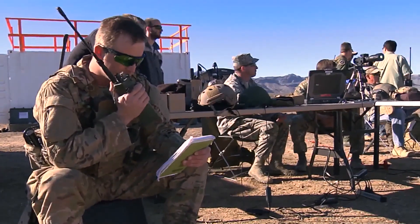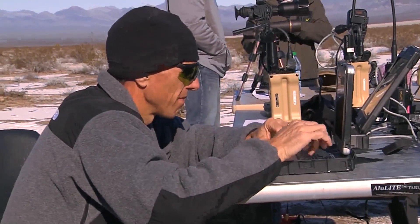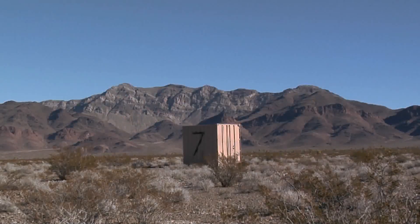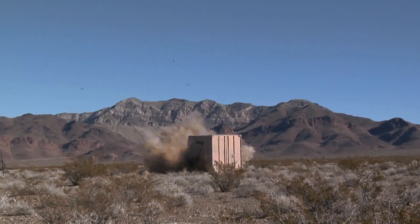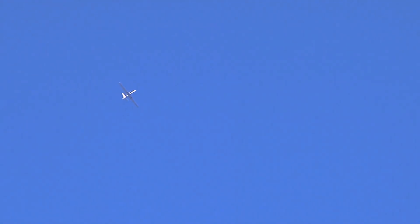After months of planning and coordination, the crew was finally able to begin testing the HLM in the field, which involved over 200 dry attacks and 40 live attacks from A-10s, MQ-1s, and MQ-9s.